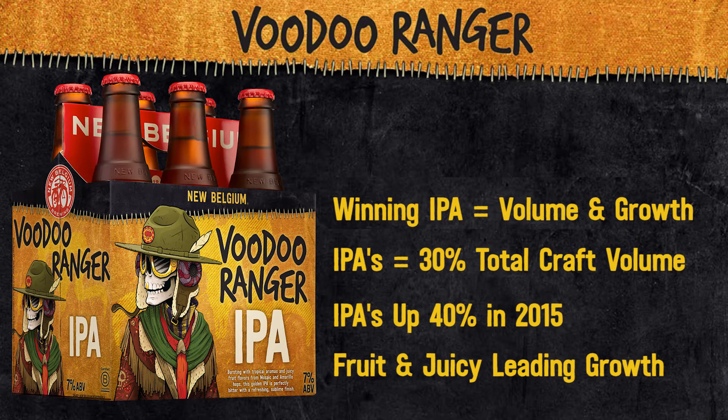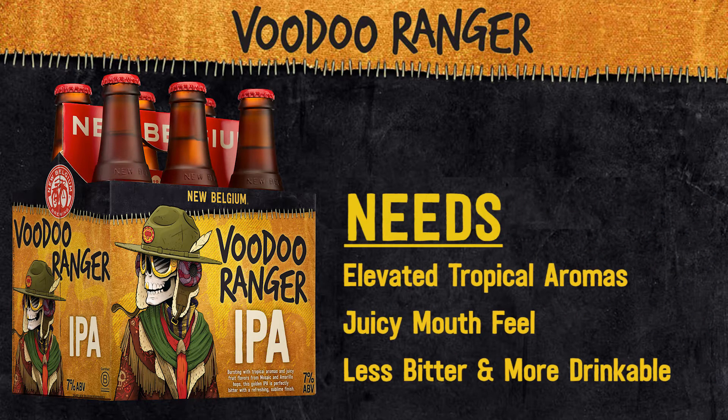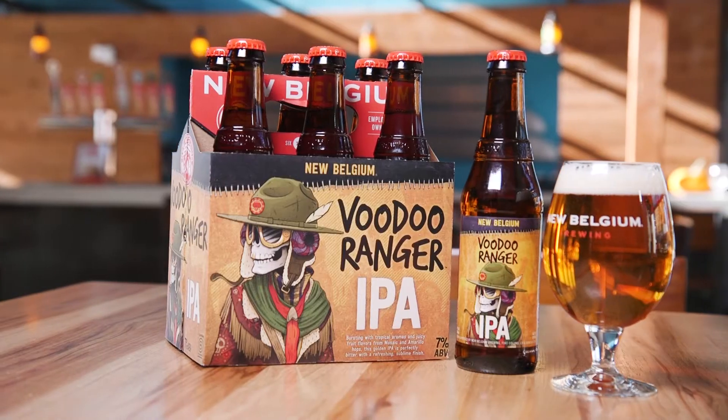An IPA brewed with today's craft drinker in mind needs to have elevated tropical aroma, juicy mouthfeel, and needs to be less bitter and more drinkable. So what's in it for our retailers?